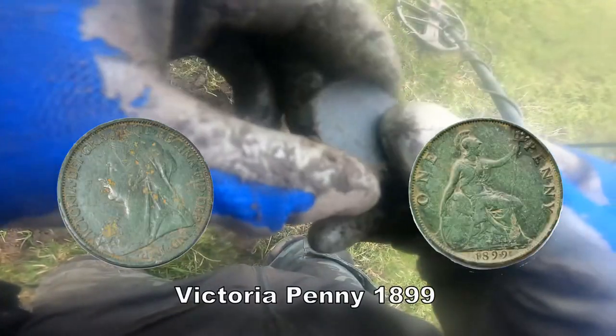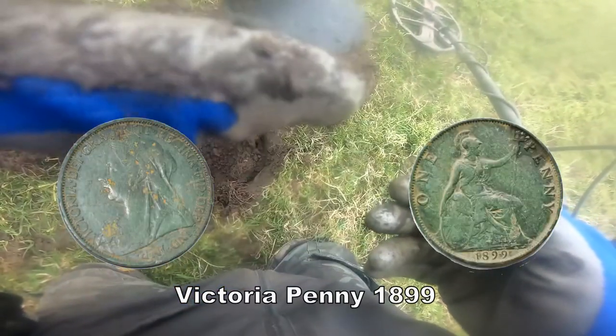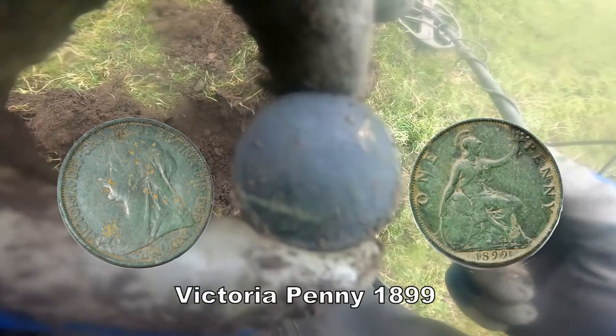Victoria Penny out of that hole there. Can't see the date, but I'll show it to you later.